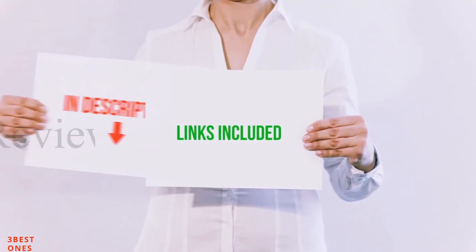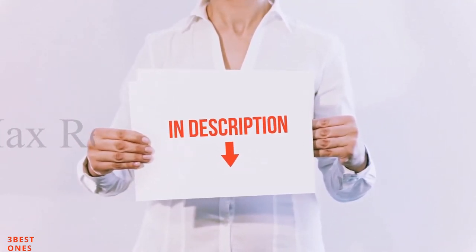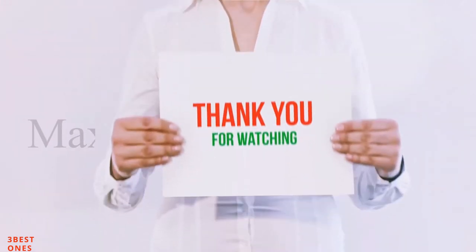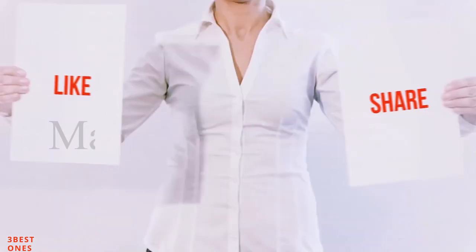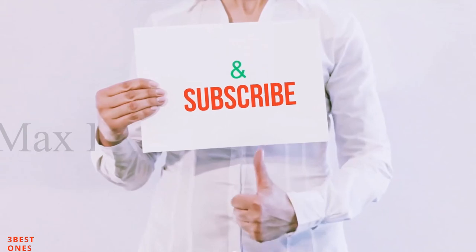All of these items are available on Amazon. I have included all the links in the description — you can check out those links for more information and the latest price. Guys, thank you for watching. If you like this video, please hit the like button, share it with your friends, and be sure to subscribe.